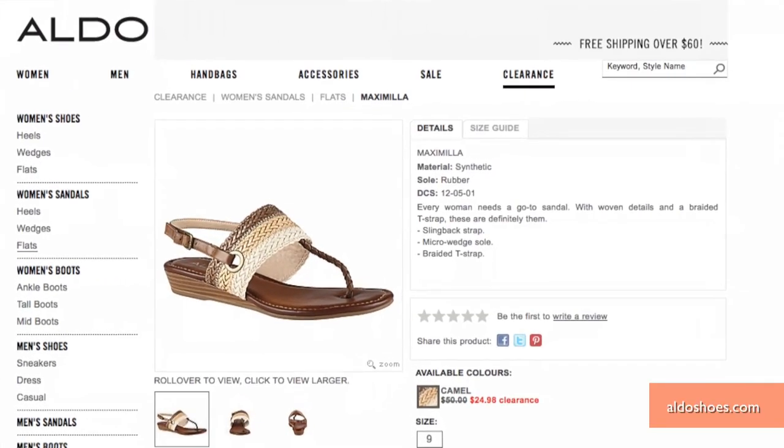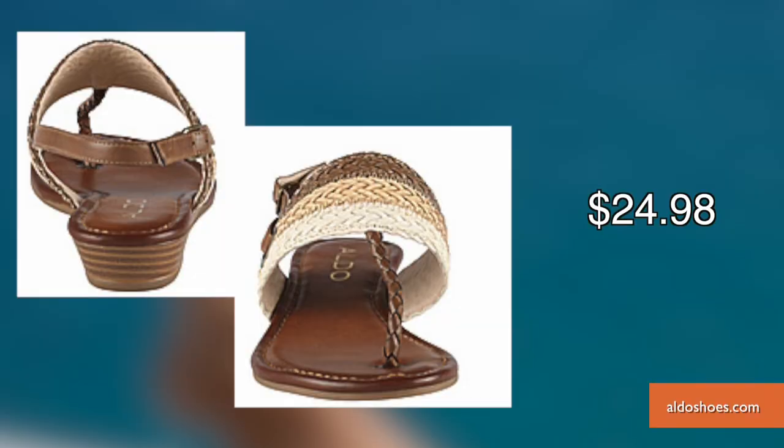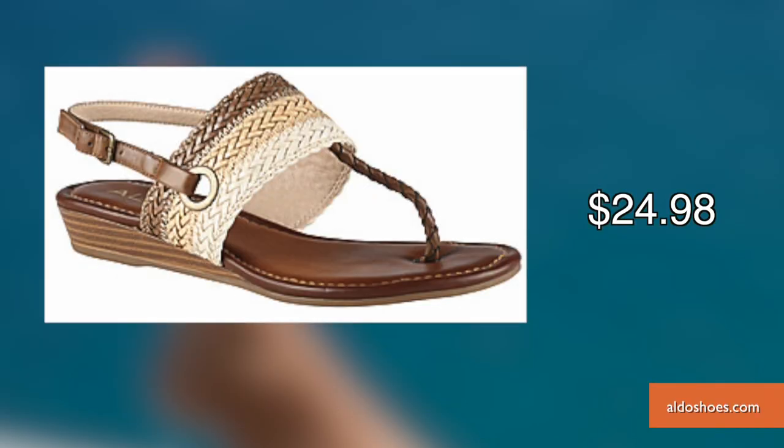Before you hit the beach, take a look at these sandals from Aldo. With a moderate platform heel and braided straps, these are fashionable in the sand and on the street.